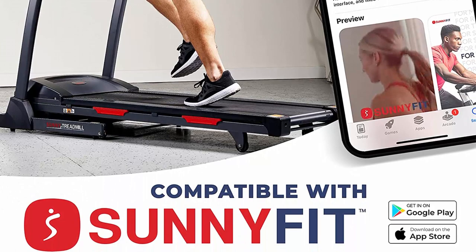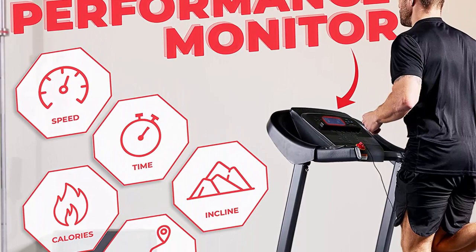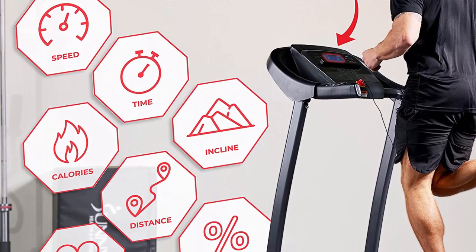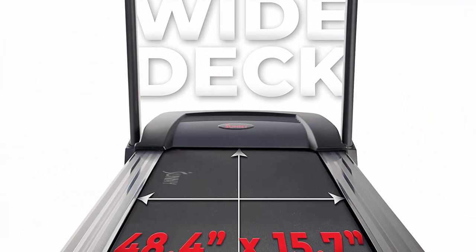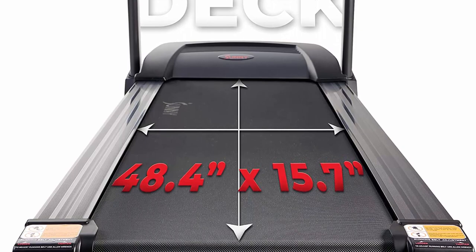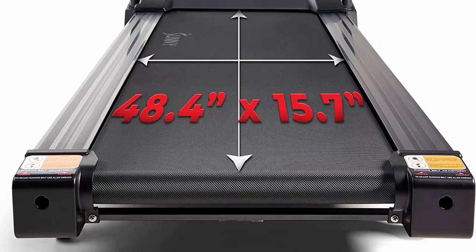Compact and space-saving design: one of the standout features of the Sunny Health and Fitness folding treadmill is its space-saving design. With limited space being a common concern in modern homes, this treadmill offers a practical solution. The foldable design allows users to easily store the machine when not in use. Whether you live in a small apartment or a spacious house, the treadmill can be conveniently folded and tucked away, ensuring it doesn't take up unnecessary space.